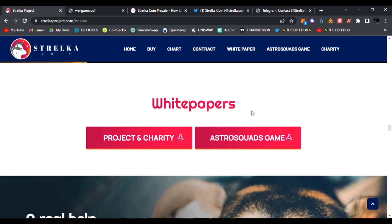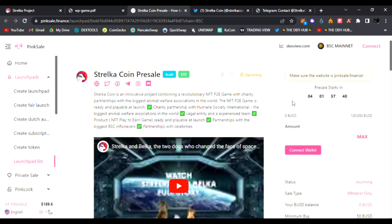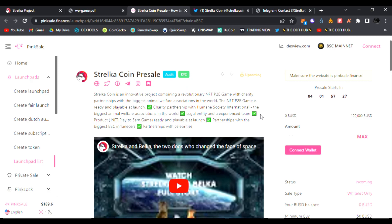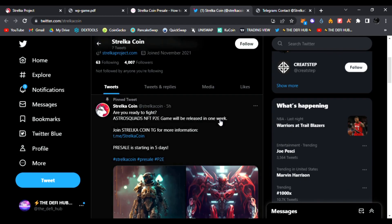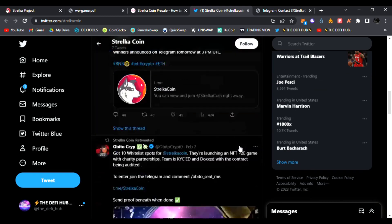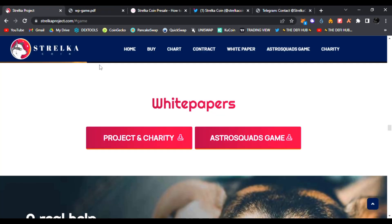The Stelka coin pre-sale is starting very soon — probably in about four days or less when you watch this video. I'm very bullish on this project; the team and devs are top notch and you definitely do not want to miss this. Be sure to follow them on Twitter — the link is down below — and join them on Telegram where the team and devs are amazing at answering questions.